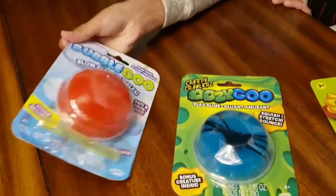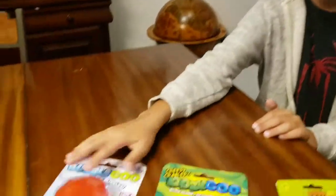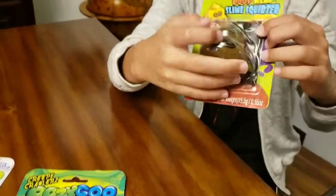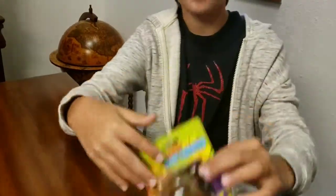Hey guys, so today I got three different slimes from Dollar Tree. The first one is a reddish clear slime — I think it's a gummy slime and it comes with a straw so you blow bubbles with it. The next one is a clear blue slime with a huge spider in it. And then this one — the slime is in the back and you put in the poop, squeeze it, and it throws up.